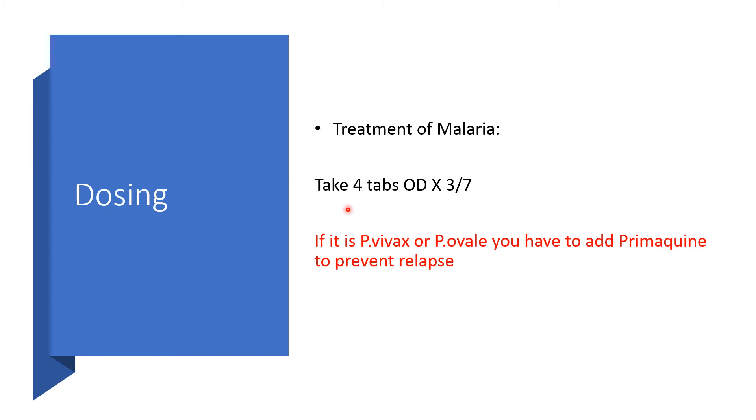For treatment of uncomplicated malaria in adults, take 4 tablets once daily for 3 days. If dealing with Plasmodium vivax or Plasmodium ovale, you need to add Primaquine to prevent relapse. Primaquine can handle hepatic hypnozoites, which can remain dormant in the liver for several months — Primaquine can clear those off.